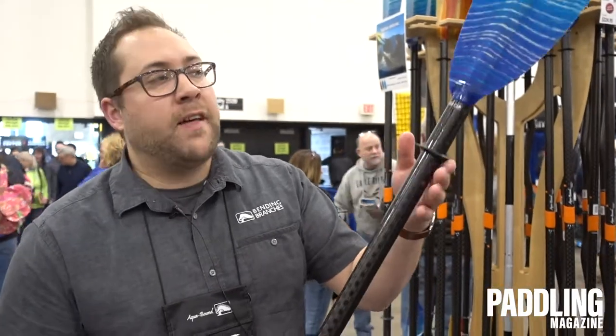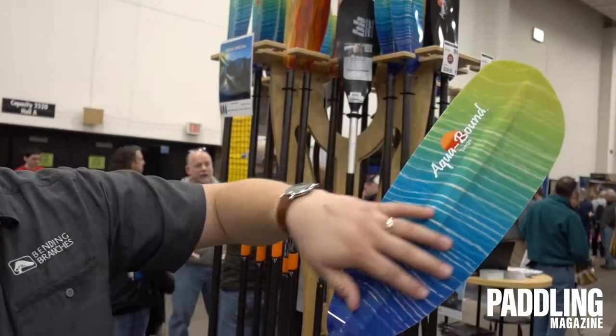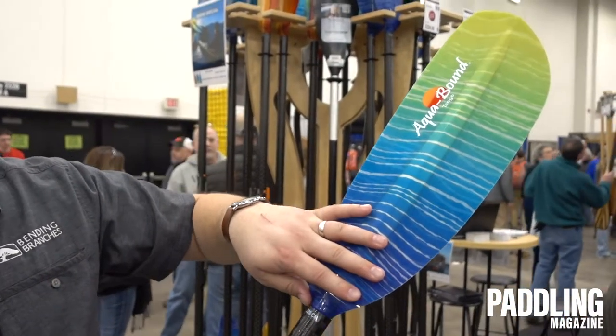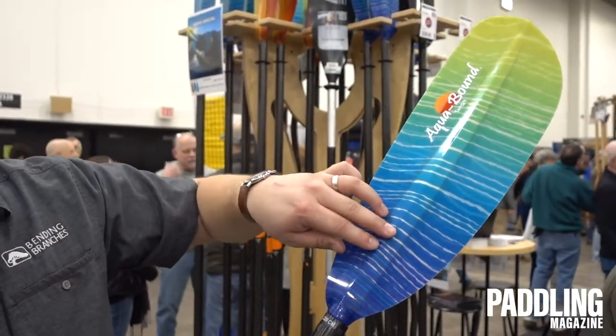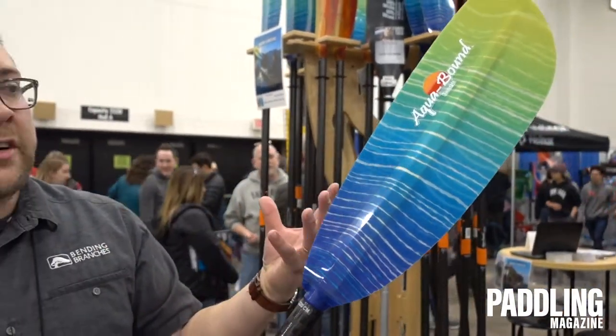Click it back together. The biggest advantage on the higher end paddles is you're going to get a much better blade. You get this mid-sized touring shape — very efficient, little fatigue, with a nice sharp edge for equal water displacement. There's no fluttering when you're kayaking.